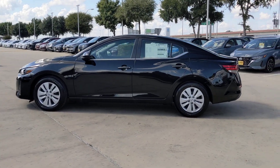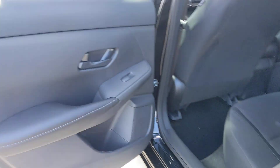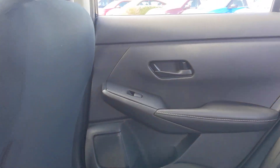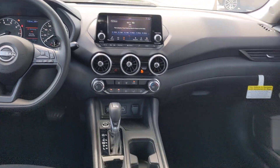The following are some of this vehicle's highlighted options: intelligent auto on-off high beams, pre-collision system, lane departure warning, keyless entry, backup camera, keyless start, Bluetooth connection, steering wheel audio controls, blind spot monitor, stability control.